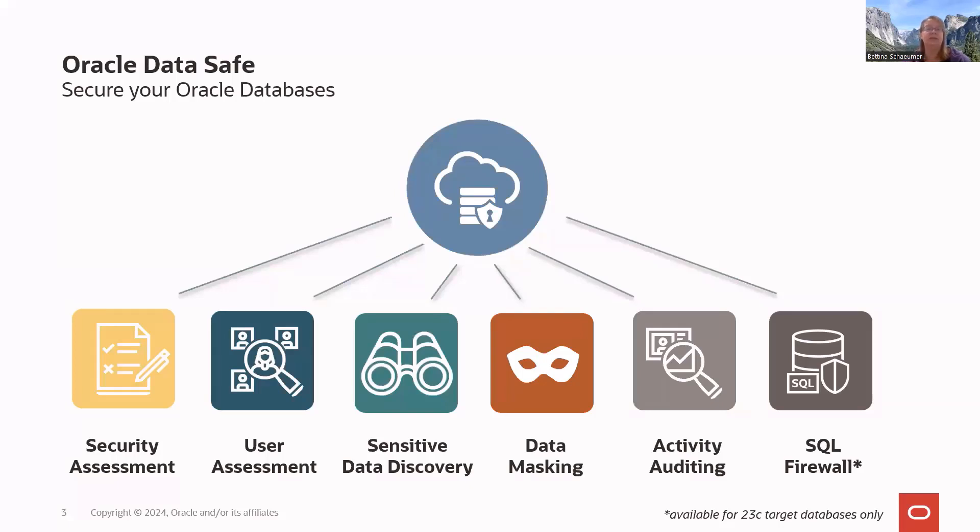The main features include security assessment, which quickly helps you evaluate the security posture of your database, checking how your database is configured and whether any settings introduce unnecessary risk. Security assessment also helps you identify configuration drift — if someone changed the configuration and whether that introduces a new risk.